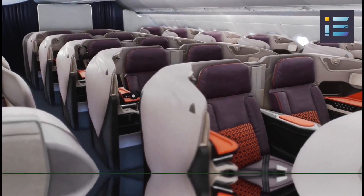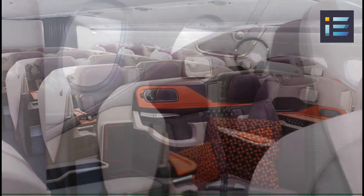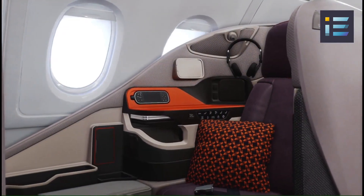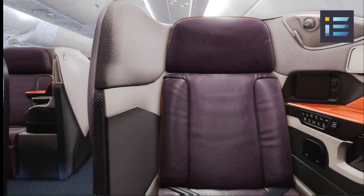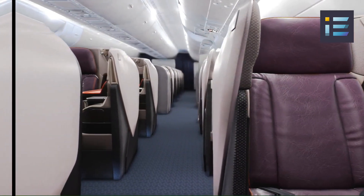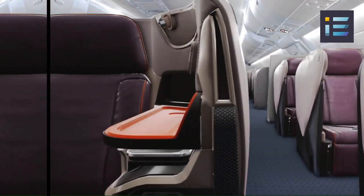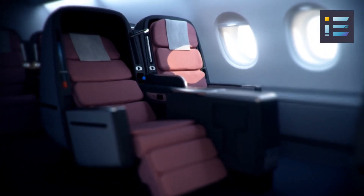Its massive size provides ample space for passengers and allows for innovative cabin configurations. In terms of capacity, the A380 has the ability to carry up to 853 passengers, depending on the chosen cabin layout. This staggering number demonstrates the aircraft's capability to transport a large number of people in a single flight, making it ideal for high-density routes and busy airports.